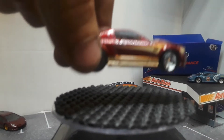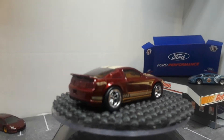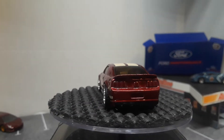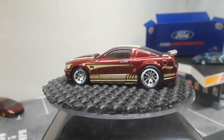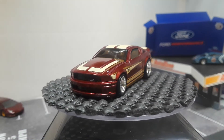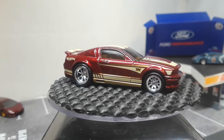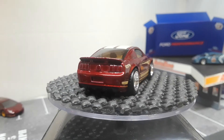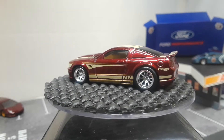I wish they would do full detail with the super treasure hunts. They're worth that much money off the bat, so they should have painted detail for headlights and taillights. Not sure what year this Ford Mustang is from, but I love the rims on it. All the burgundy super treasure hunts I get, I'll crack open loose.